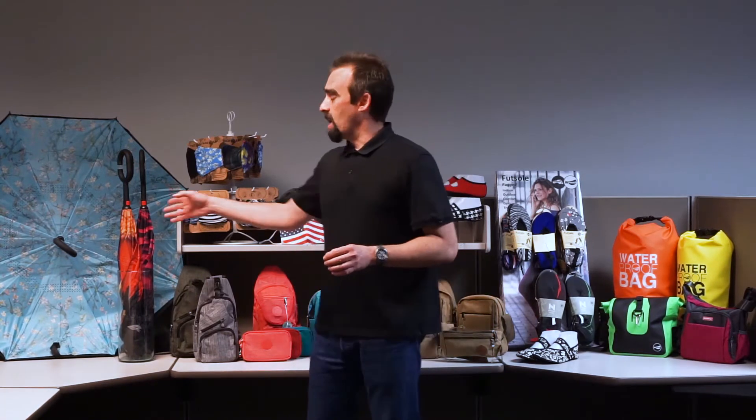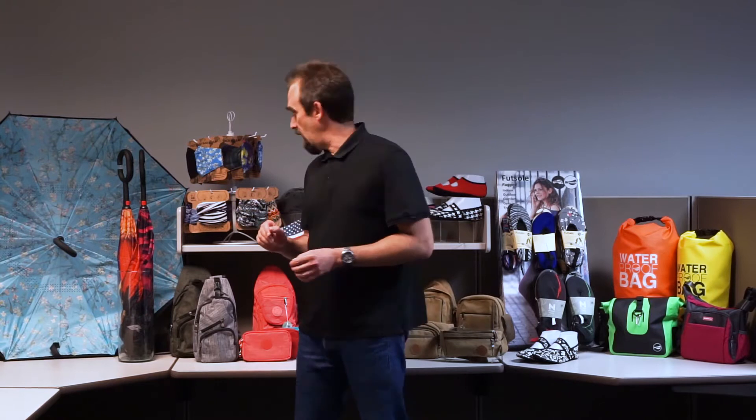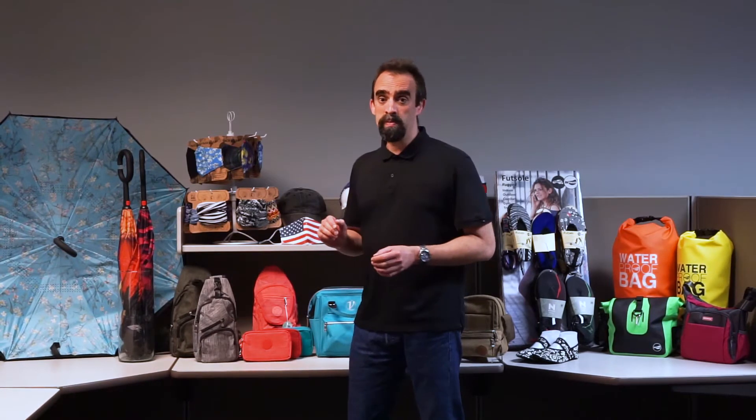Our top lines include Topsy-Turvy umbrellas — inverse opening umbrellas with magnificent prints on the inside — and New Pouch anti-theft day packs, which feature an anti-theft zipper design and an external port for USB charging.